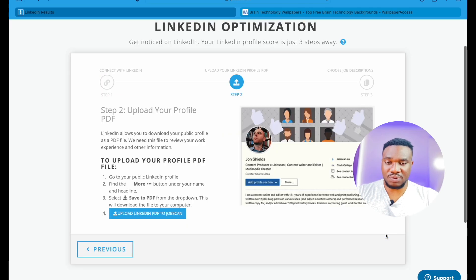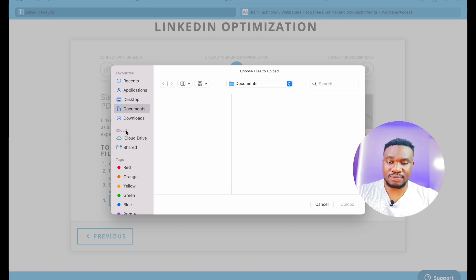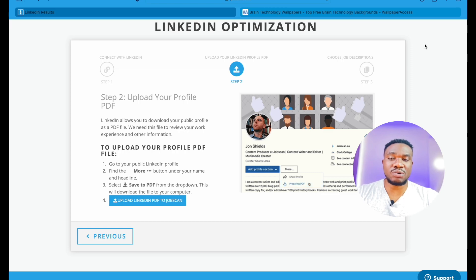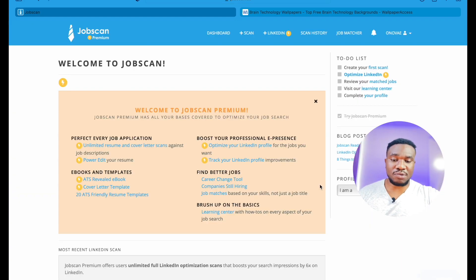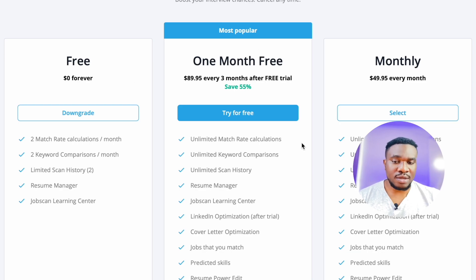We're on this page now. I'm going to click next. It says to upload your LinkedIn PDF to Jobscan — you go to your LinkedIn, download your profile as a PDF, and upload it here. Let's go back to the dashboard and look at pricing. There are three tiers: free, one month free trial, and then $89.95 every three months after the free trial.